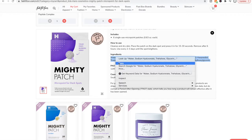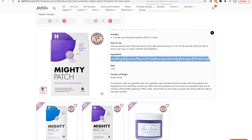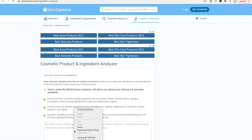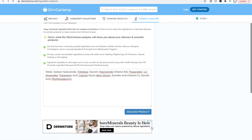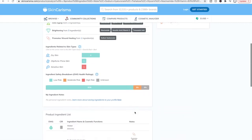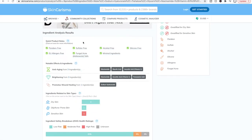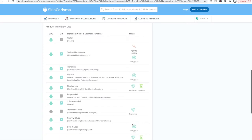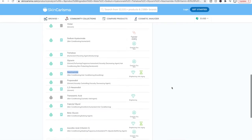I'll show you SkinCharisma right now. If you copy the ingredients list, go to SkinCharisma.com — I'll put the link in the description box below. You click on Cosmetic Analyzer, paste the ingredients list into the box, and click Analyze Product. It will come up with an analysis of all the ingredients. In a quick notes section you can see niacinamide is in it, which is a wonderful ingredient for all skin types. Niacinamide is a brightening ingredient.